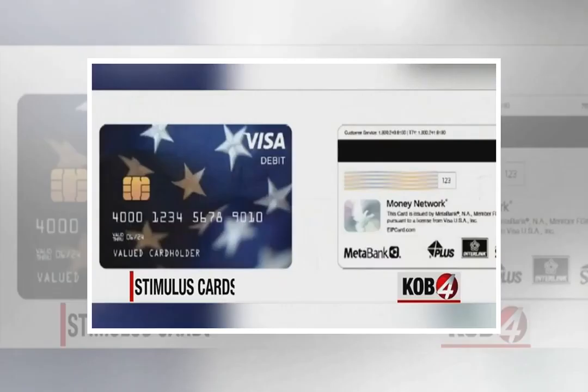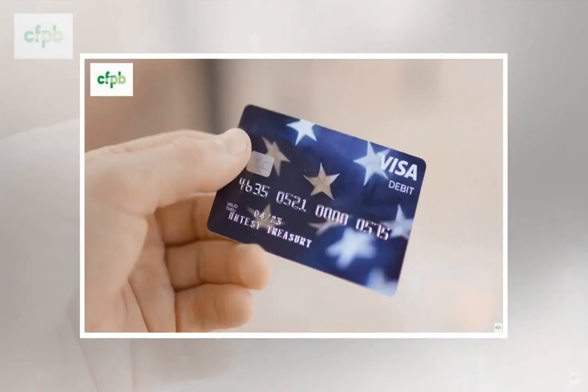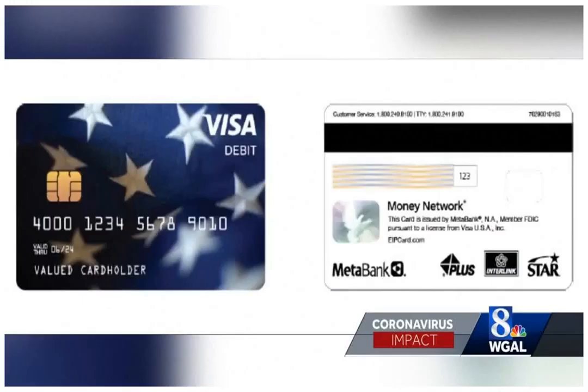The IRS has sent out more than 150 million economic impact payments and is still working to issue more, including millions on prepaid debit cards. About 4 million people can expect to receive their stimulus cash on preloaded Visa cards, which are being sent in the mail in a plain envelope from Smart Money Network cardholder services.